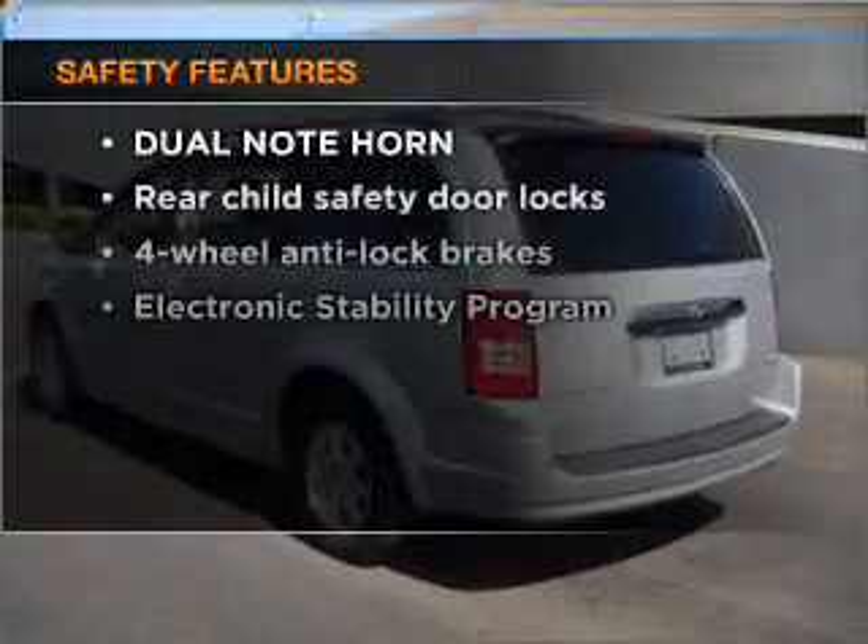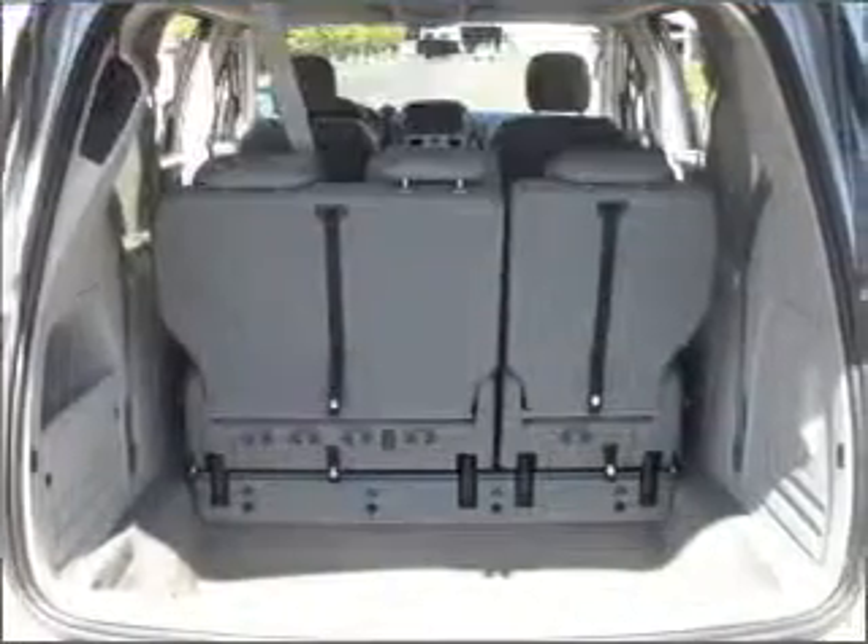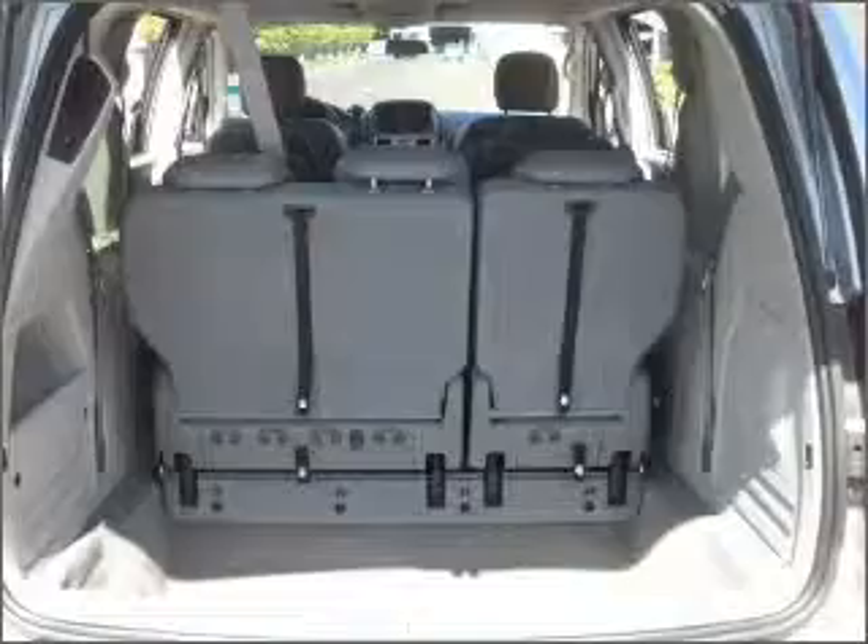If safety is a high priority, rest assured knowing that these top safety components are included. Let us put you in the driver's seat today — call or click to contact us.